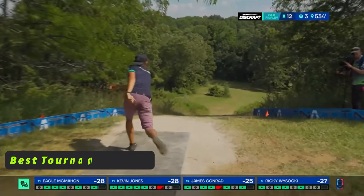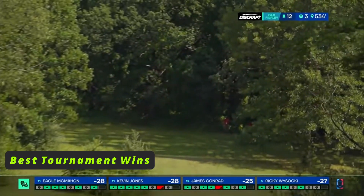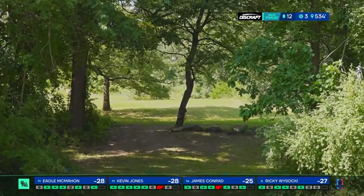Now you can have highlights all you want, but if you don't make it count, it doesn't really matter. Now we're going to check out some of my favorite Eagle wins.